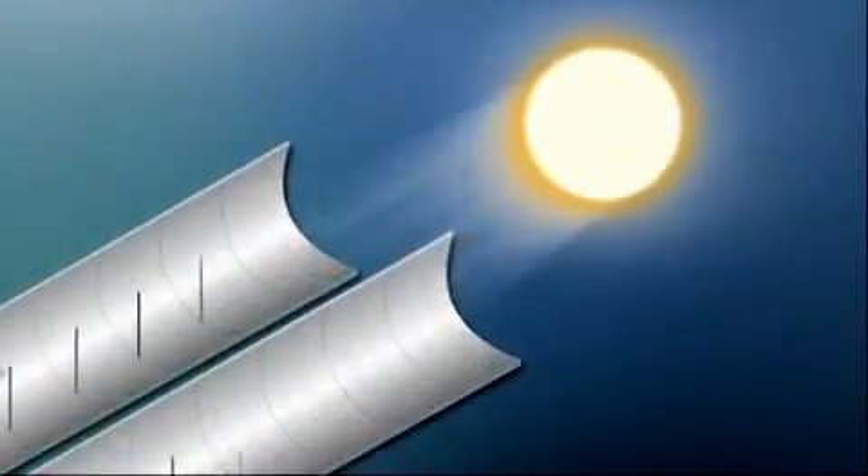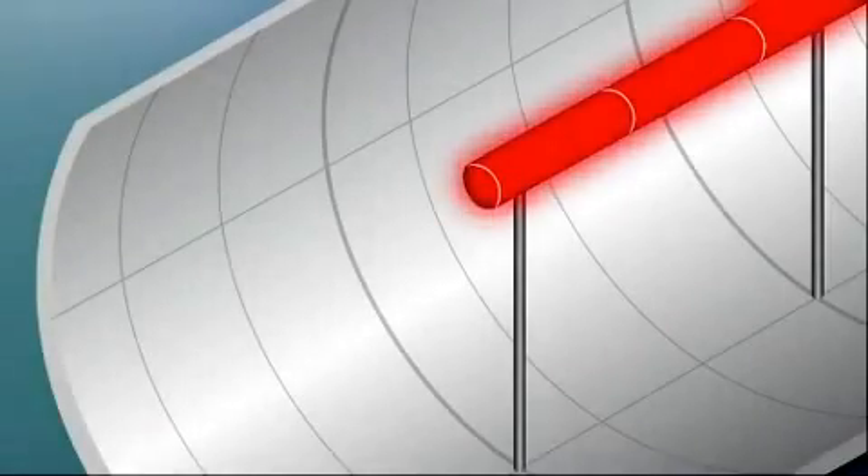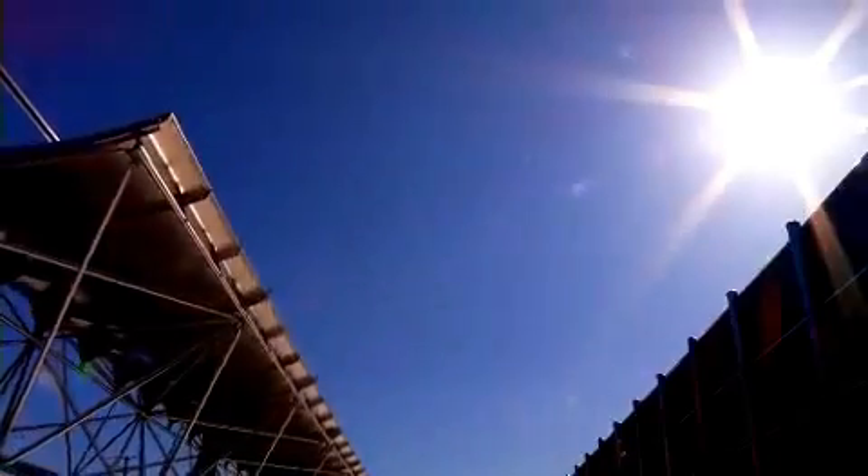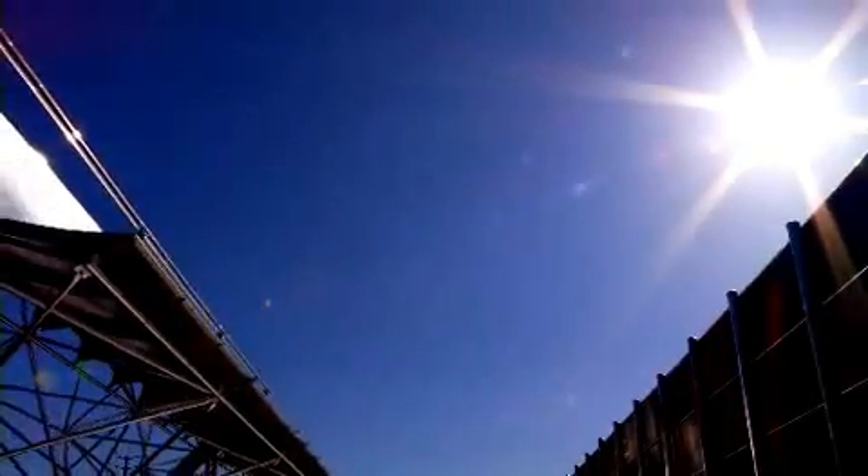Take the natural heat from the Sun, reflect it against a mirror, focus all of that heat on one area, send it through a power system, and you've got a renewable way of making electricity. It's called concentrating solar power, or CSP.